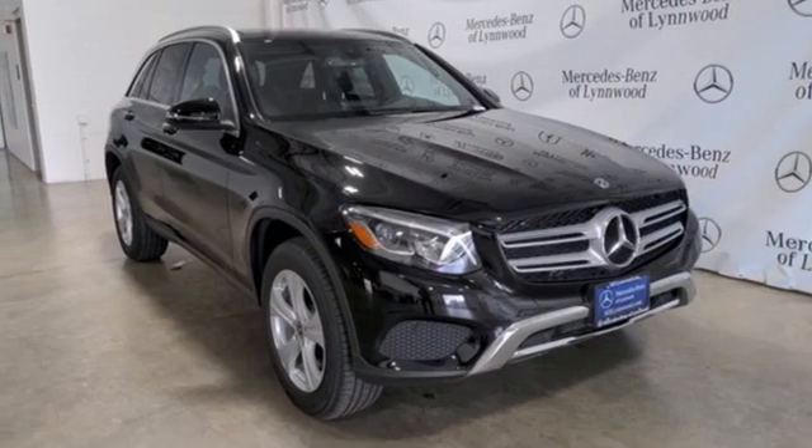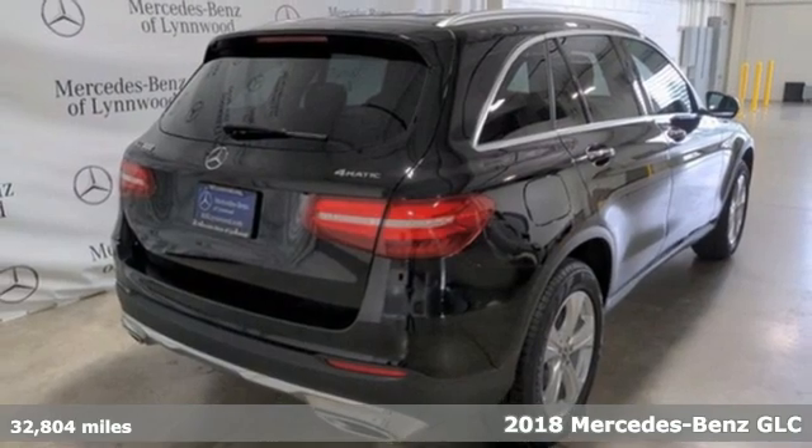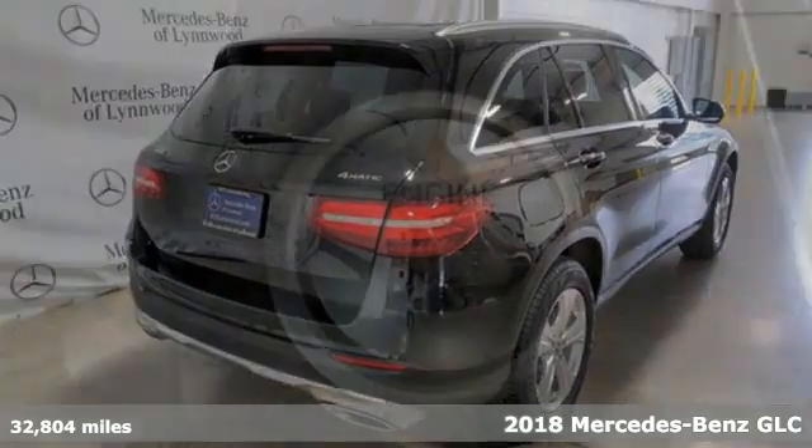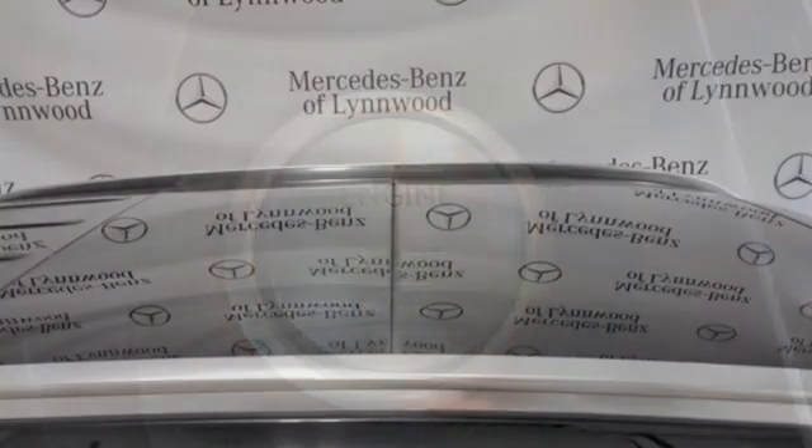It's a certified 2018 Mercedes-Benz GLC. Corners are traded in for curves. The GLC has emerged with a C-Class inspired cabin and sophistication and a taste for the wild.